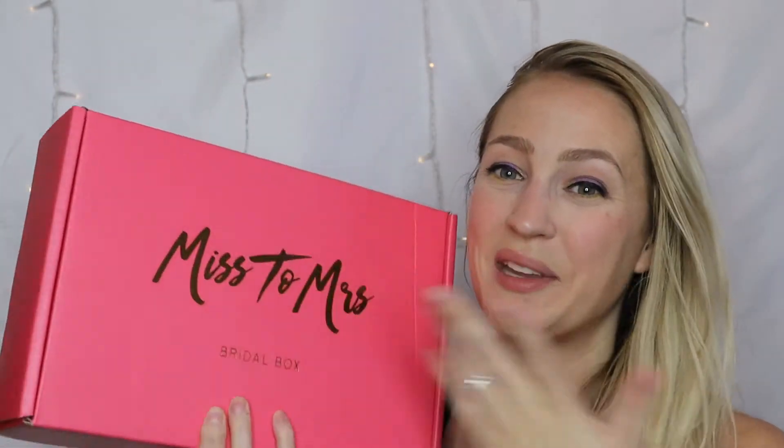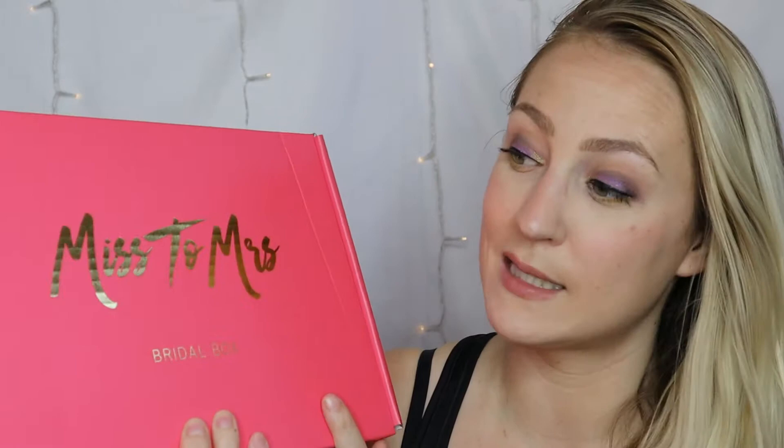Hey guys, it's Sam. Welcome back to my channel. As you can tell by the title, today is another bridal subscription box and I am so, so excited. I feel like we haven't gotten a Miss to Misses box in so long because they only come every three months, as opposed to my ring box which I get every month. I believe this is the fourth Miss to Misses box and I'm so excited because I really enjoyed all the products in the last one. I thought it was really well curated and well put together. I can't wait to see what the theme of this box is, so let's just get right into it.